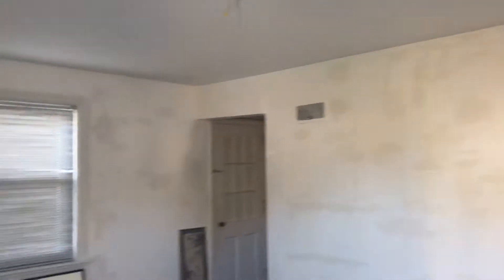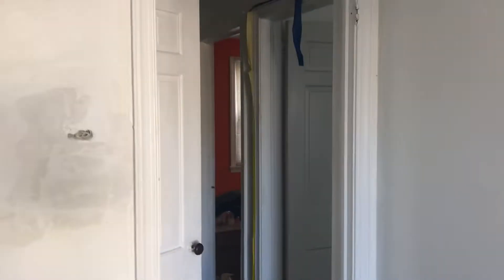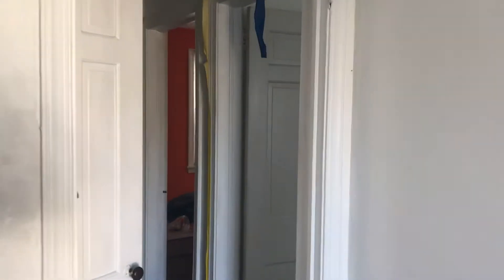When you walk in, you have your living room area right here — freshly painted walls, freshly painted ceiling, some small cosmetic work, and hardwood floors throughout the entire house. You have your kitchen to the left and your bedrooms and bathroom to the right.